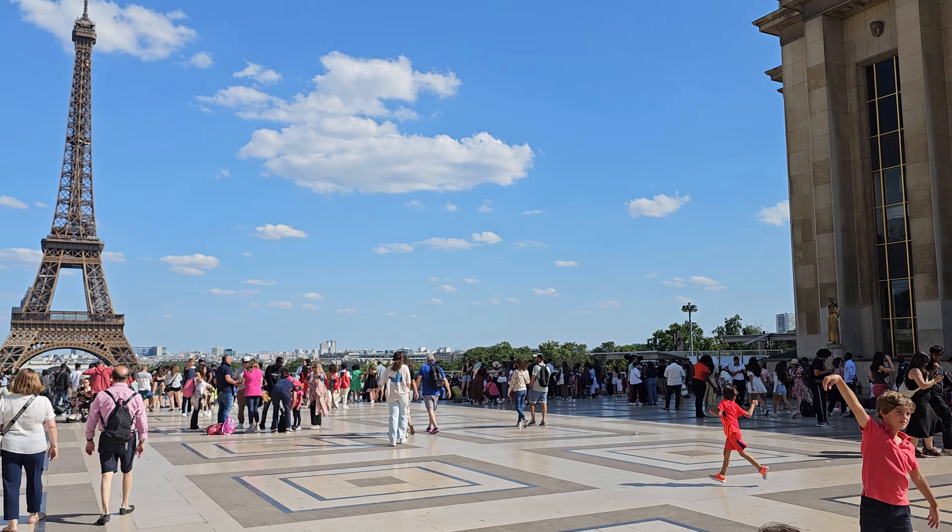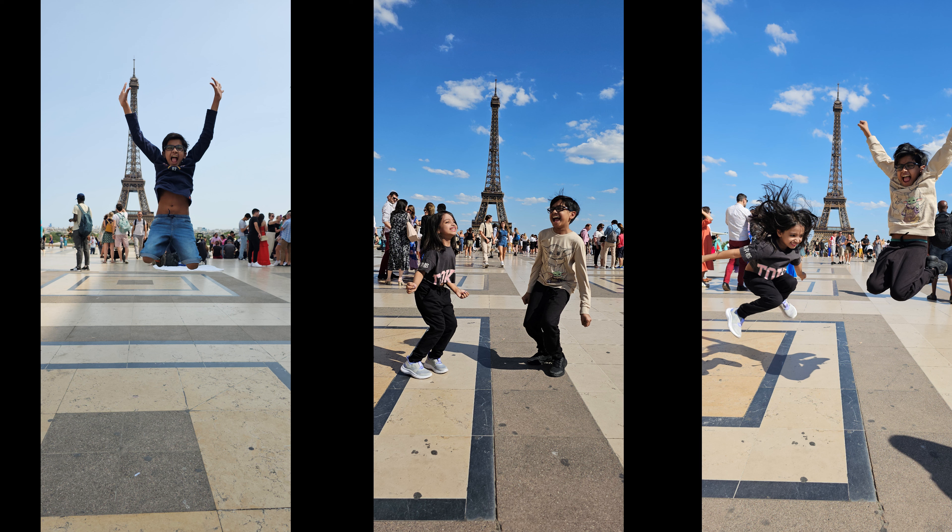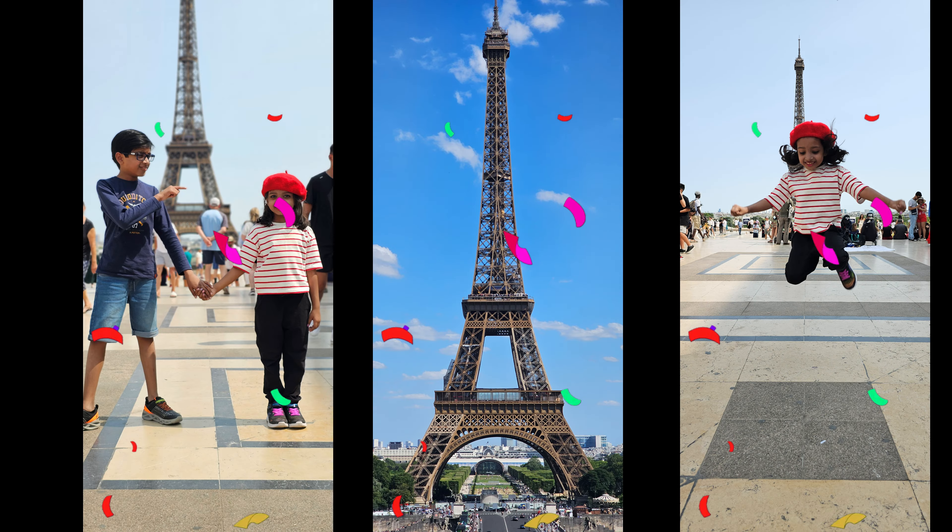This location is called Trocadéro. It is situated on the opposite side of the Seine from the Eiffel Tower. It's a perfect picturesque location.